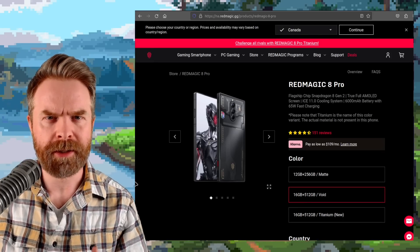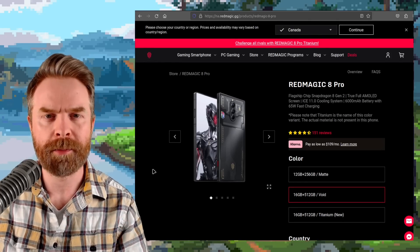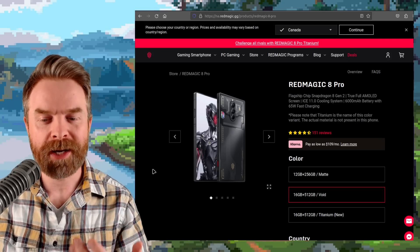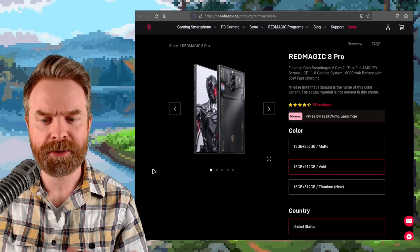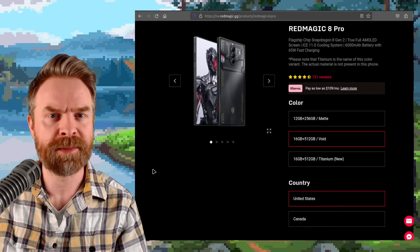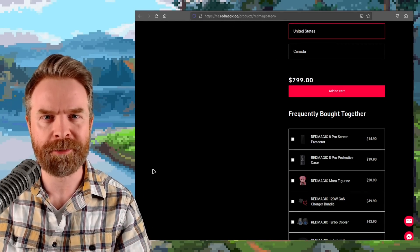On a quick side note, if you're picking up the phone specifically for gaming and you don't care about cameras or anything else, the Red Magic 8 Pro might be a better way to go, or at least a cheaper way to go. It still features 16 gigs of RAM, 512 gigs of storage, and the same Snapdragon 8 Gen 2, but you can pick it up for a few hundred dollars cheaper.